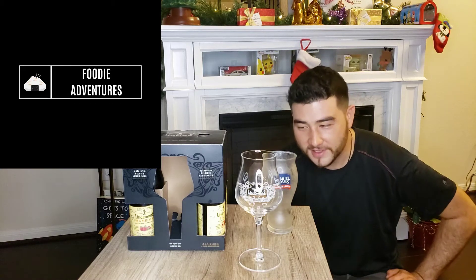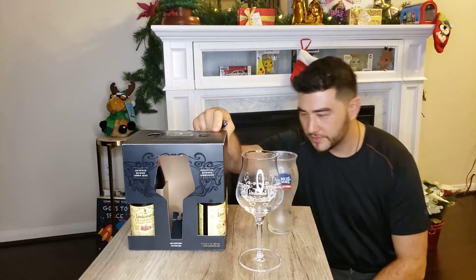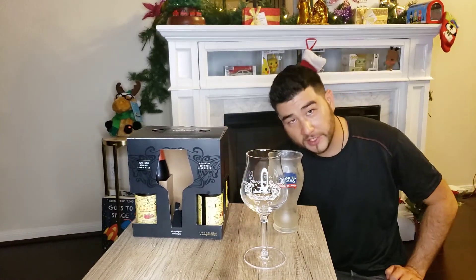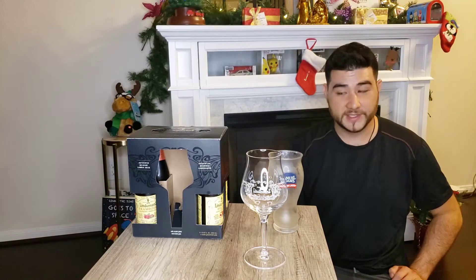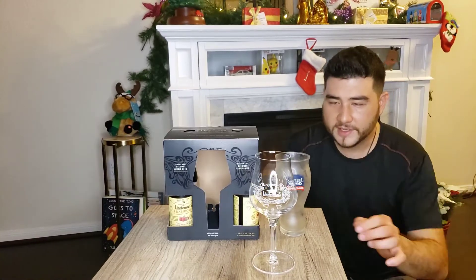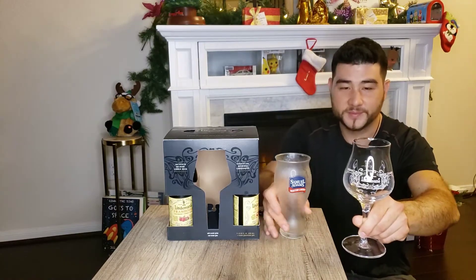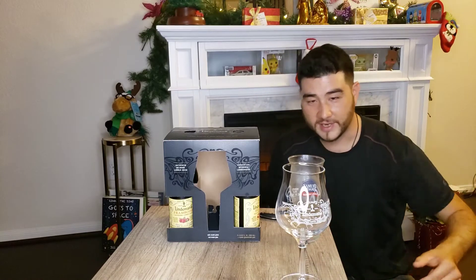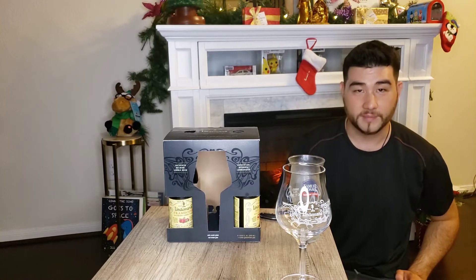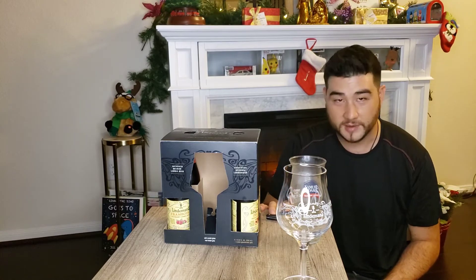Welcome foodie adventure fans! Today we're going to talk about the Lindemans Belgium Frambose beer. We got this from Trader Joe's — they had a special for about $15-16.99 for a trial with three different flavors, four different bottles, and it comes with this wonderful Lindemans glass. Cheers, guys — I thought it was a heck of a deal, a nice collector's item, almost like a beer chalice. It's not really my style of beer, but if I'm having a fruity beer it's gonna be the Lindemans lambic.